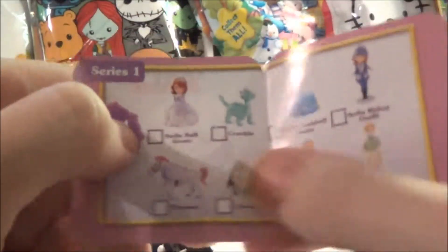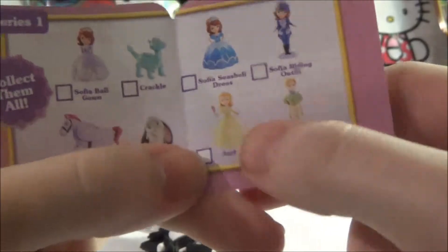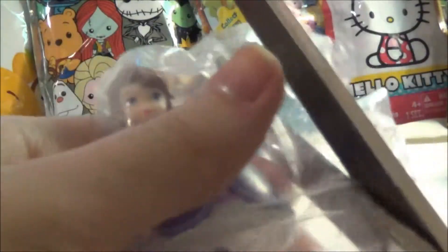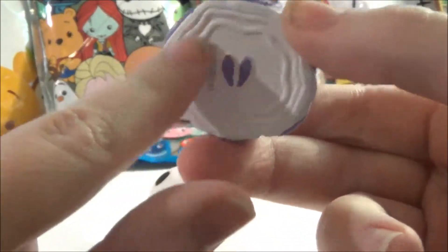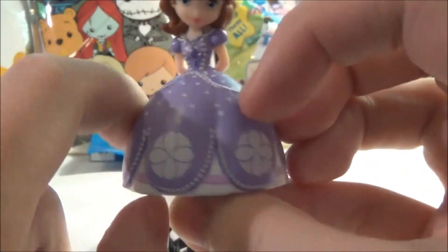This is Series 1. We could have gotten Sophia Ballgown, Crackle, Sophia Seashell Dress, Sophia Writing Outfit, James, Amber, Clover, or Minimus. And let's see who we got — it looks like we got Sophia Ballgown! She's super pretty. You can see her little tiny purple shoes under the petticoat. Her dress is purple and white with a white petticoat underneath.